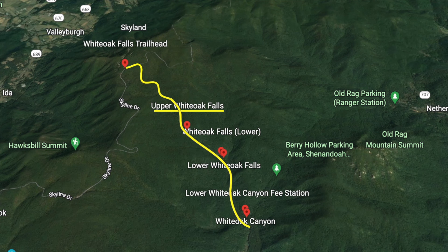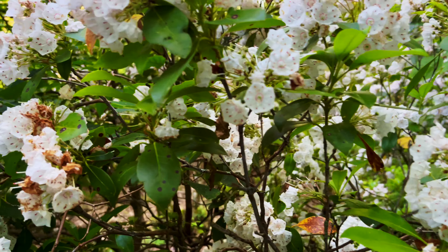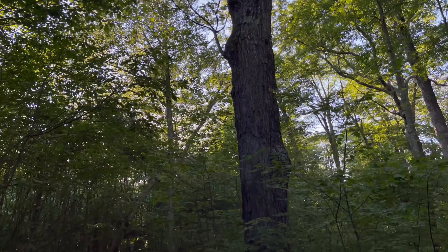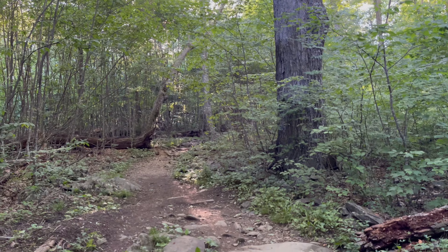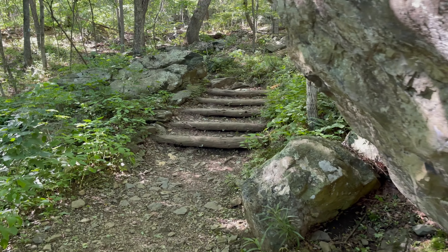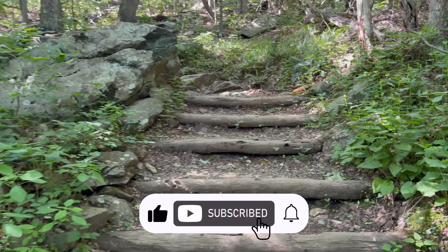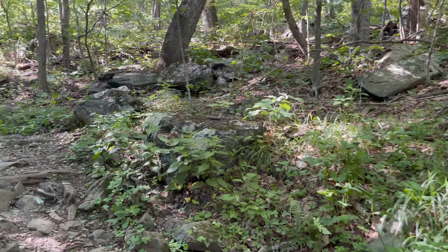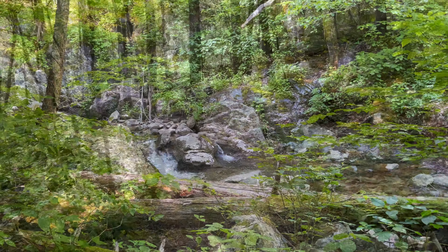Personally, I think it would have been much better to begin the hike at the bottom of White Oak Canyon and then hike to Upper Falls and back down, instead of beginning at the top from Skyline Drive. Normally I don't cover physics on this channel, but in case you didn't know — if you walk a long way downhill, you're going to have to walk a long way uphill. I'd love to hear from you if you've hiked White Oak Falls beginning at either end of the trail, so be sure to leave a comment.